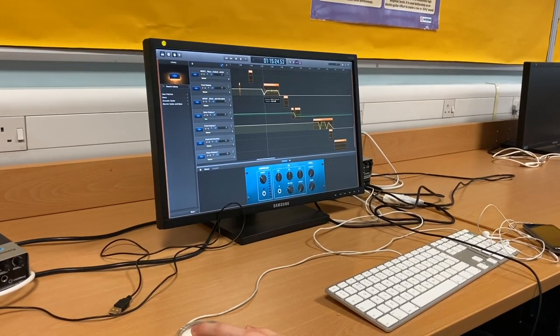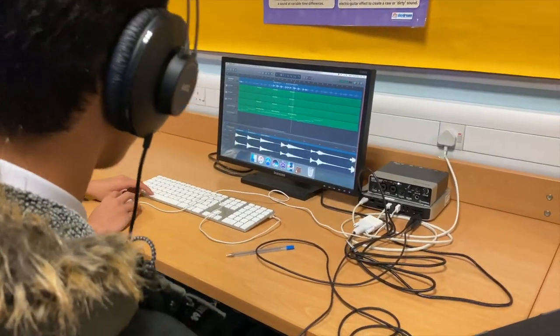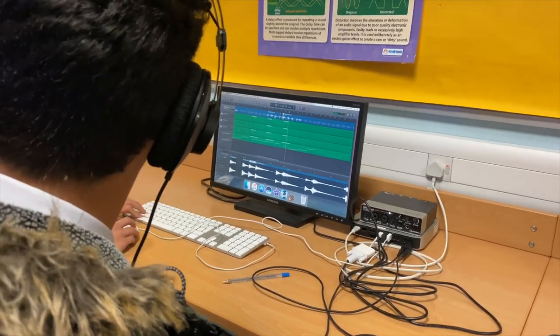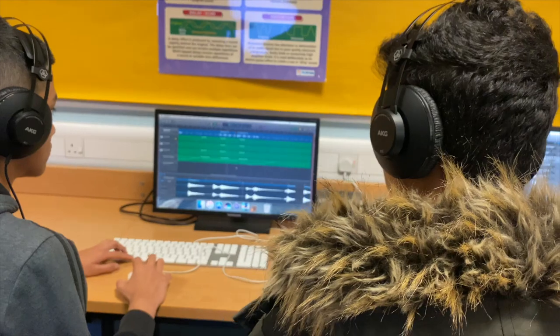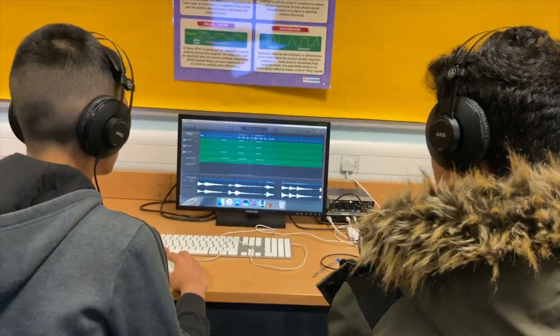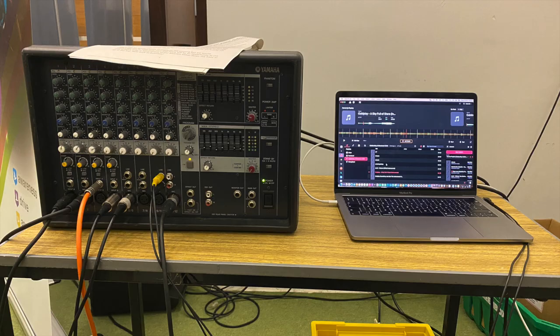Pupils first experience Music Technology with us in their Creative Skills classes in S1, which are a block of lessons for pupils to attend subjects such as drama, art and music for a different experience from the standard curriculum. We teach using the software GarageBand on a suite of iMac computers and assist pupils in creating ringtones, using and recording with microphones for creating adverts and products, and the art of Film Foley to create sounds and music for film.